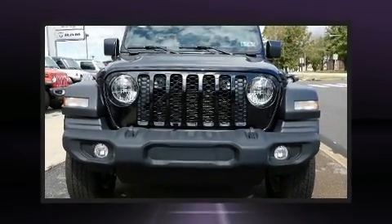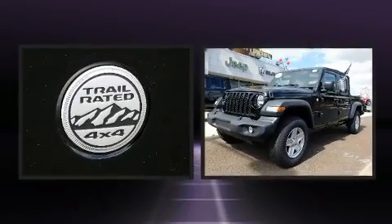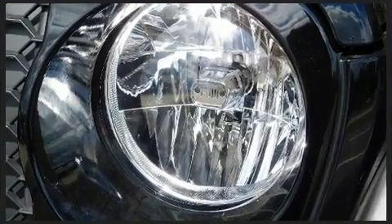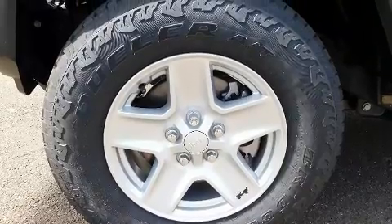You can expect a lot from the 2020 Jeep Gladiator. This four-door, five-passenger truck is ready to drive off the showroom floor. It features four-wheel drive capabilities, a durable automatic transmission, and a refined six-cylinder engine.